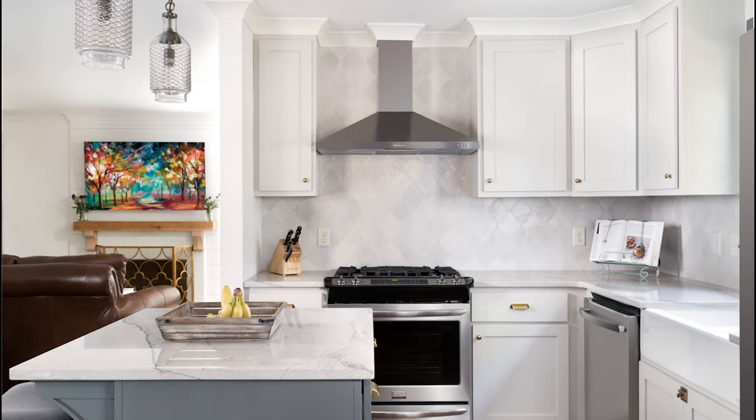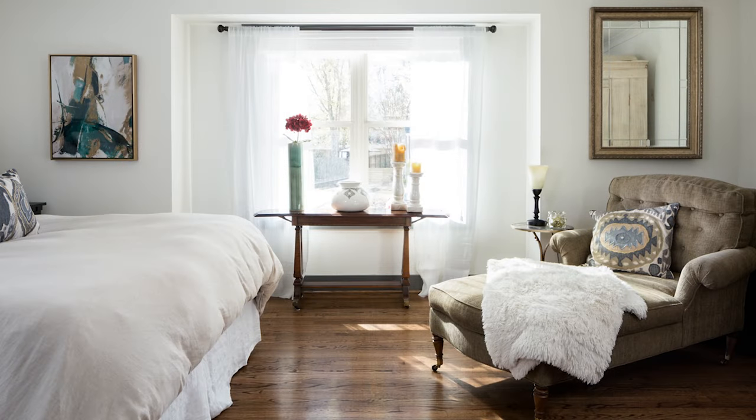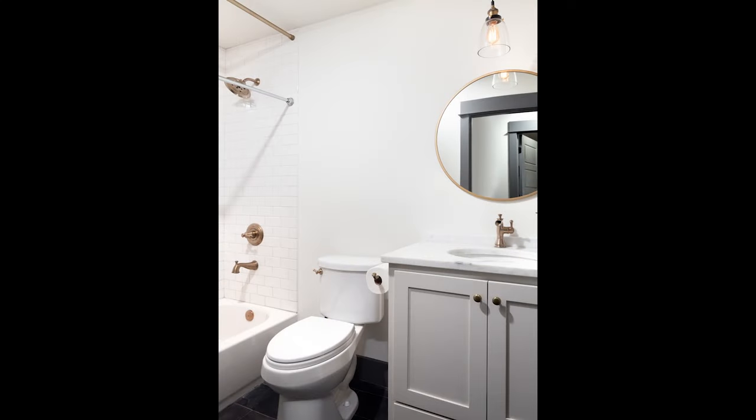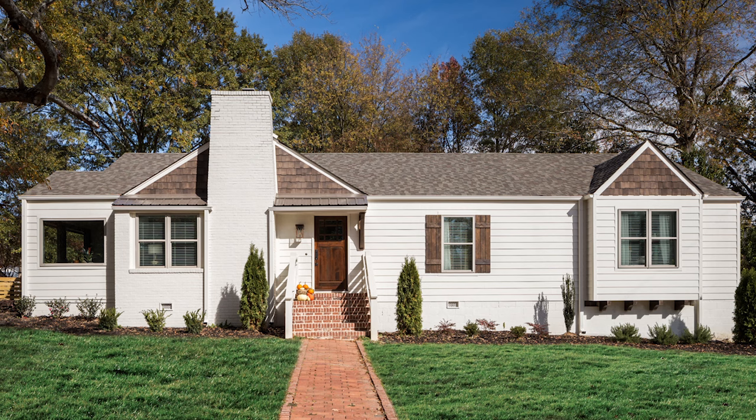To give the clients the open concept they wanted, a wall in the middle of the house was removed, creating an open kitchen, dining, and den area. A hallway was created to access the new master suite at the rear of the house. Space was taken from a bedroom to create a new laundry room and bath. The end result was an adorable house on a great corner lot in a family-friendly neighborhood, and the clients couldn't be happier.